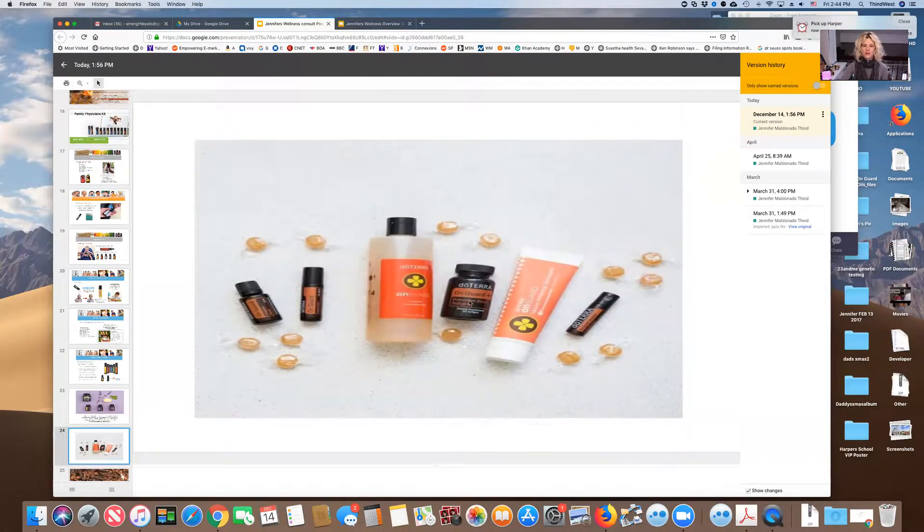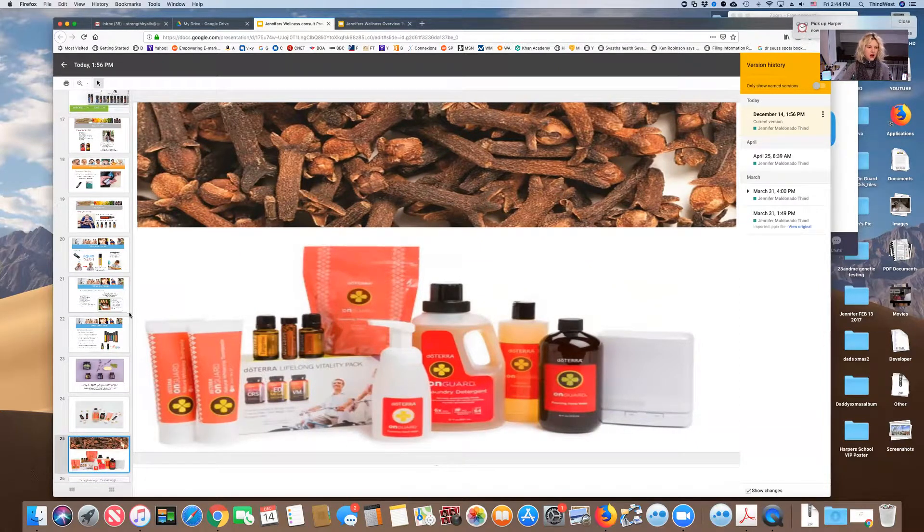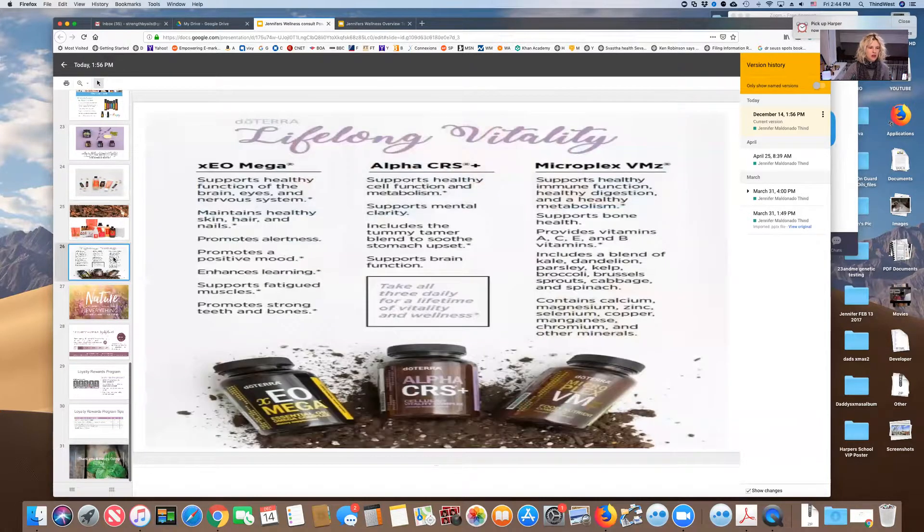The whole OnGuard line is amazing: toothpaste, beadlets, softgels, cleaner concentrate, hand soap, hand sanitizer roller, the OnGuard oil itself, and throat lozenges. We use it in our entire house. I highly recommend it. It's something you can ease your way into — I just wanted to make sure you know about it all.